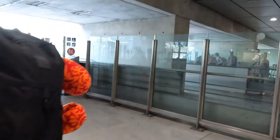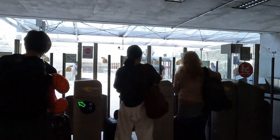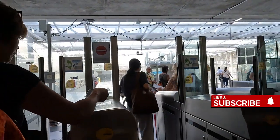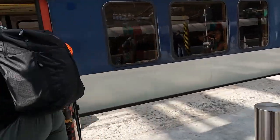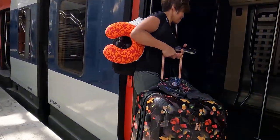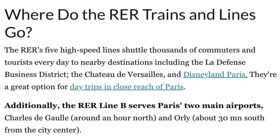This section deals with the train option from the airport to city center. The train is called the RER — Regional Express Network — a rapid transit system that serves Paris and its surrounding suburbs. The RER is not the metro; it's a different type of train that takes you from the airport into the city center.